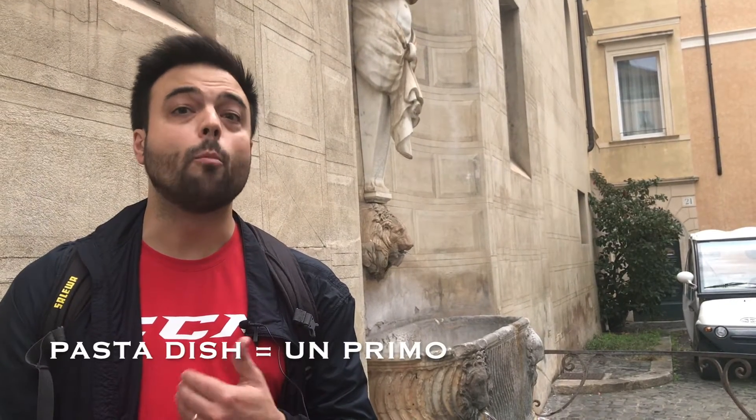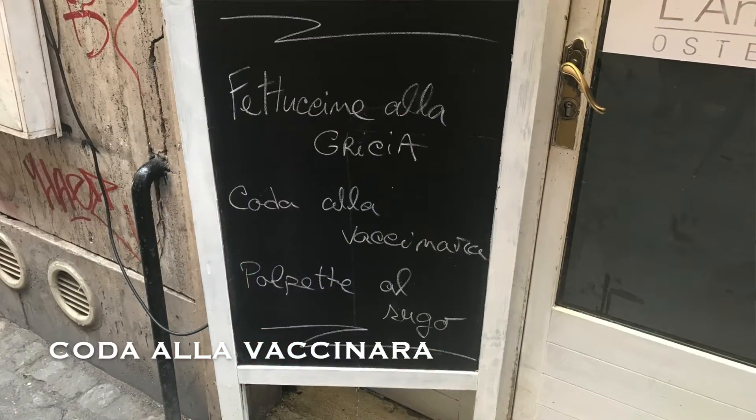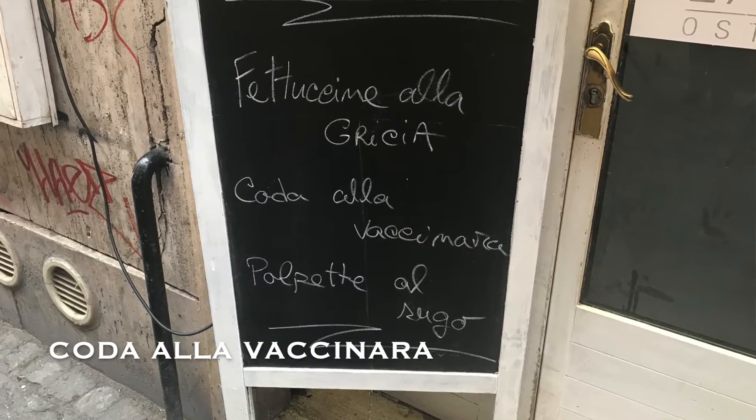The next category are the secondi. By the way, here in Italy, when you order a pasta dish it's called un primo or i primi. The other category is i secondi, which could be either a meat or a fish dish. The first one I want to mention is called coda alla vaccinara, and quite simply, this is oxtail.